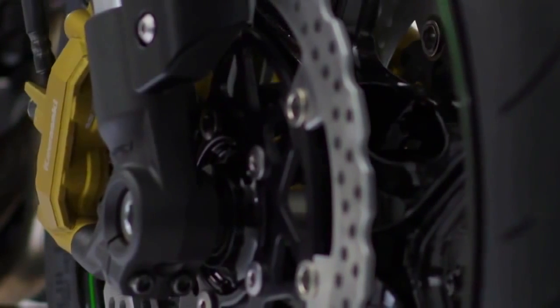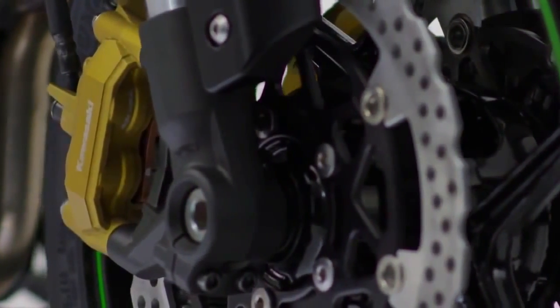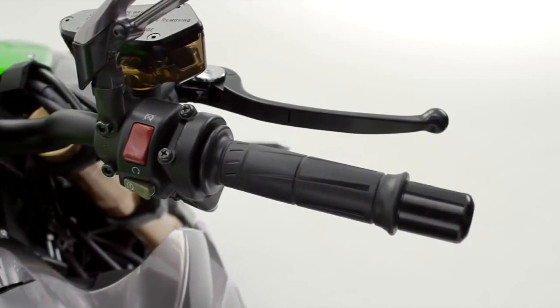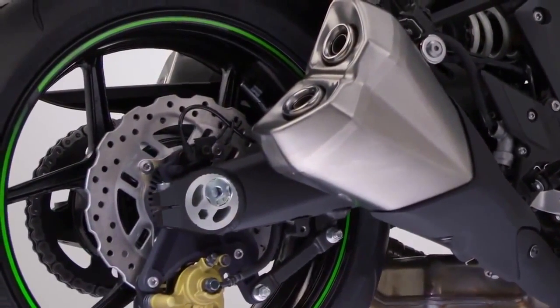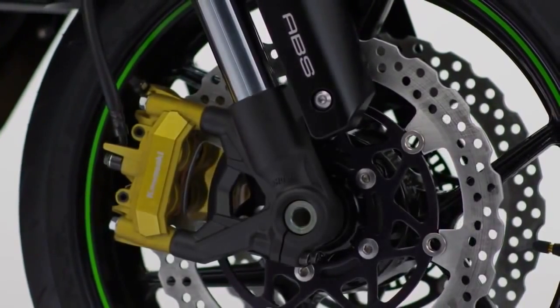Highly effective, fingertip-controllable Tokico monoblock calipers are one of the most obvious additions to the impressive Z. Radially mounted, these calipers not only look impressive, they also mate with the characteristic Kawasaki petal rotors to deliver perhaps the best braking response and feel in class.